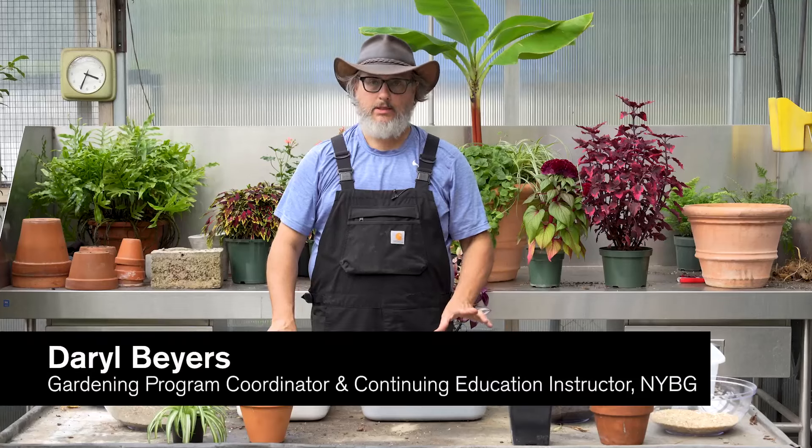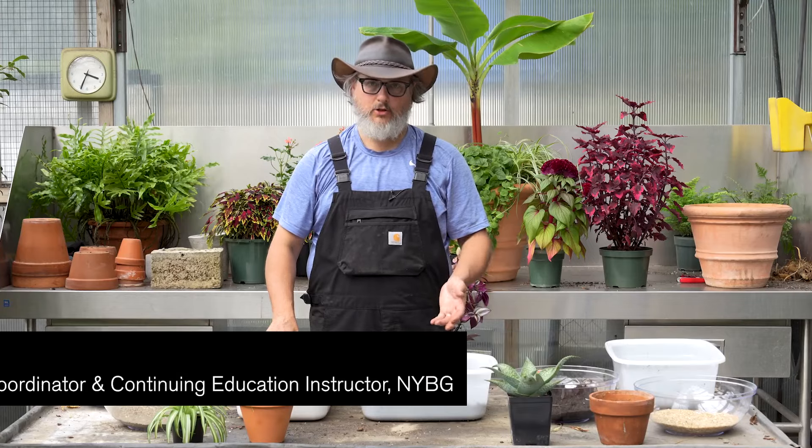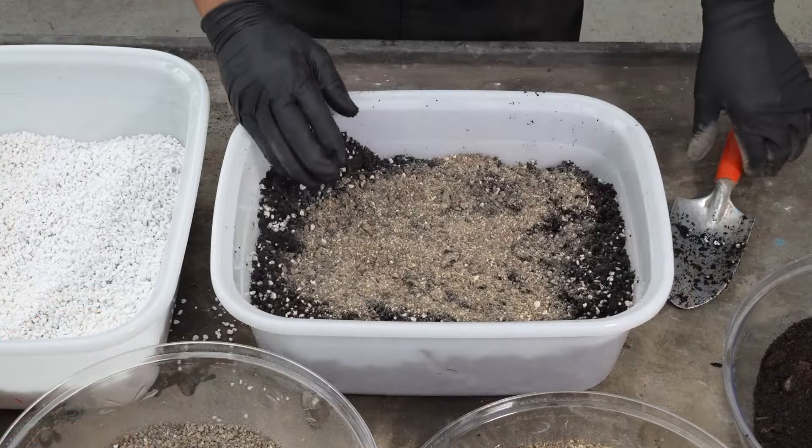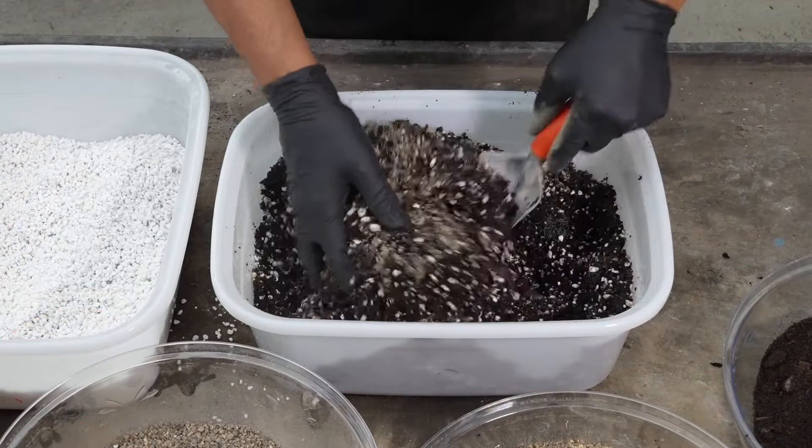Today we are at the garden behind the scenes where I am going to show you how to turn a bag of old potting soil or potting mix into the perfect blend for multiple types of container plants.